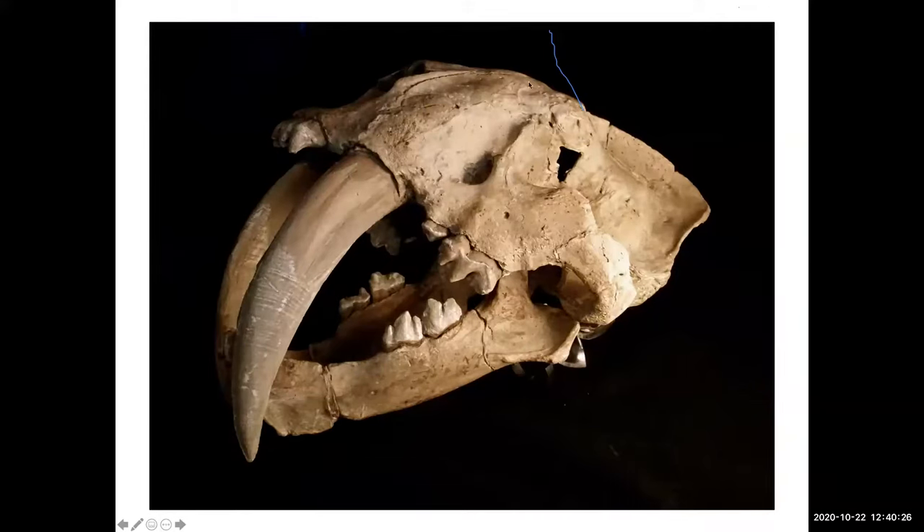This is our state fossil — Smilodon californicus, California Smilodon. It's always been accepted as our state fossil because of the name. The way the scientific committee works, whatever's named first, that name holds true. After we became state fossil Smilodon californicus, they realized back at the turn of the century a guy found one in Florida and named it Smilodon fatalis. So that's the official name — our state fossil is now Smilodon fatalis and not californicus, but it's still our state fossil.